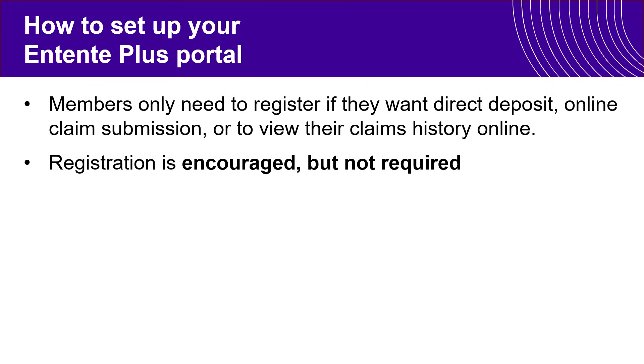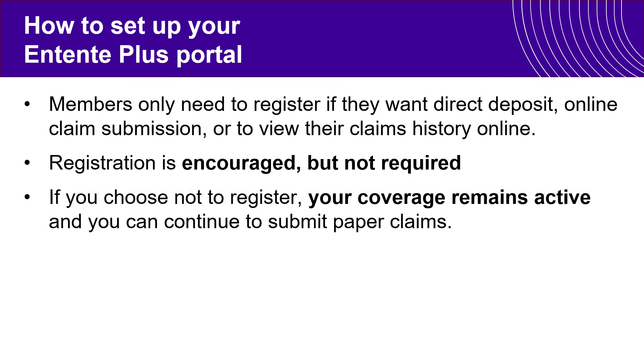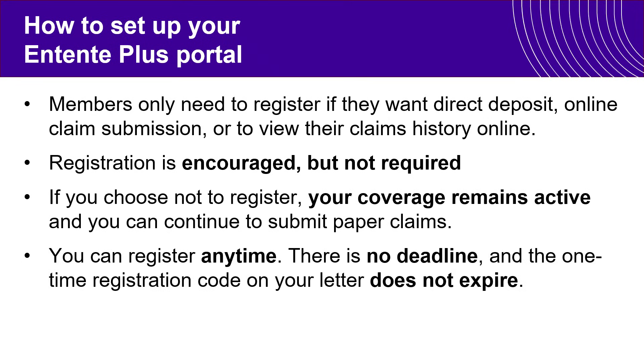Registration is encouraged but it's not required. If members choose not to register, your coverage does remain active and you can just continue to submit paper claims. We are encouraging people to register, but you can register at any time.